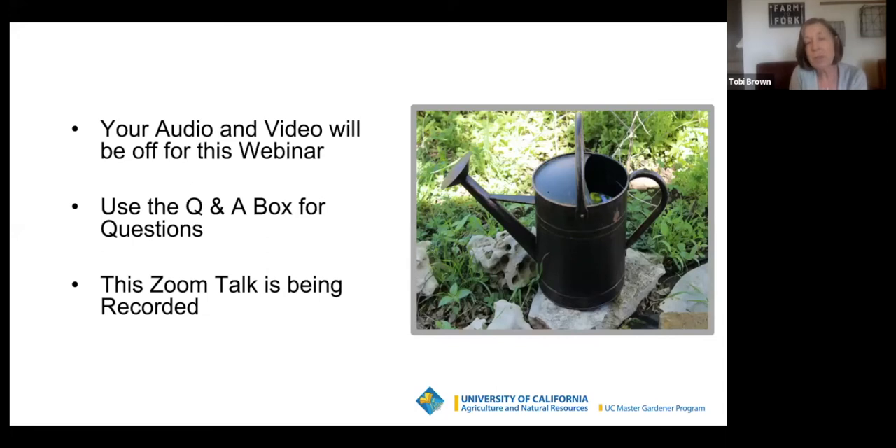Your audio and video will be off for this webinar. Please use the Q&A box for your questions and not the chat. We are recording this, and this is April 2022. So if you're watching this way off in the future, just know that this is our best science-based information that we have right now. You always want to check the date on whatever you're watching on YouTube.